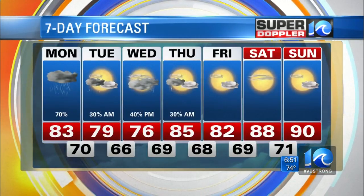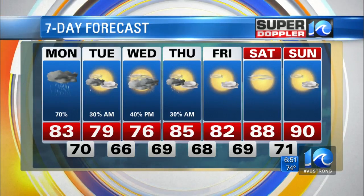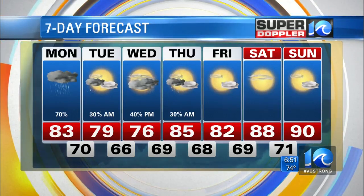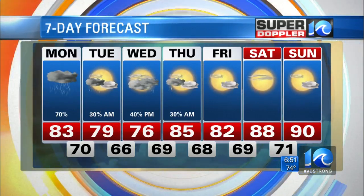7-day forecast: low 80s today, upper 70s tomorrow, with on-and-off rain throughout the morning hours on Tuesday. Then some more rain moves back in by Wednesday afternoon and evening, finally coming to an end early Thursday morning. We'll be drying out after that with more sunshine on the way.